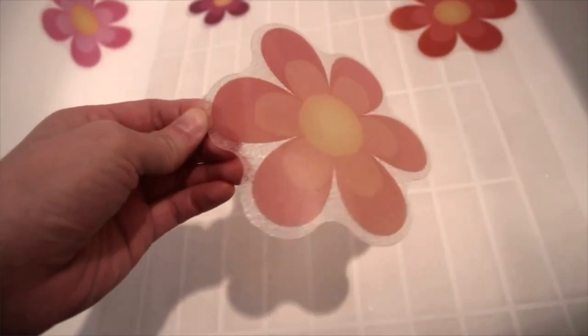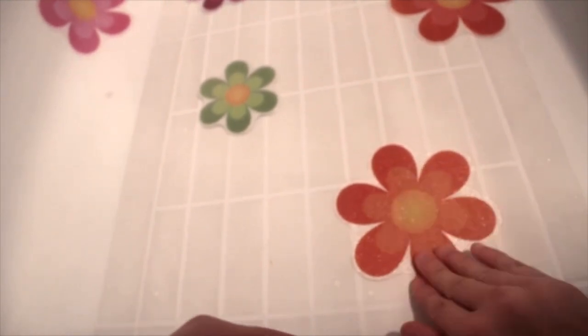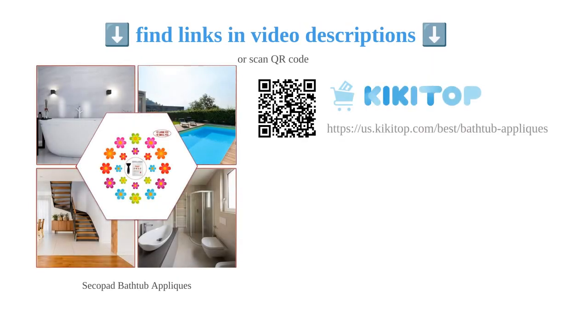They are suitable for both adults and youth and can be used on bathtubs, tubs, and tile shower floors. However, it's important to note that they may not stick well to textured shower floors. Overall, the Secopad Bright Flowers non-slip stickers provide a practical and visually appealing solution to prevent accidents in the bathroom.